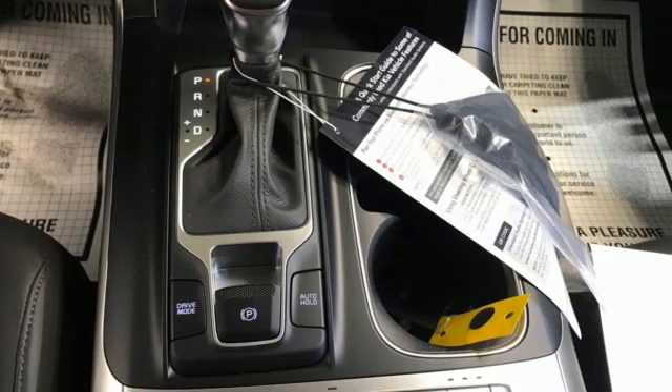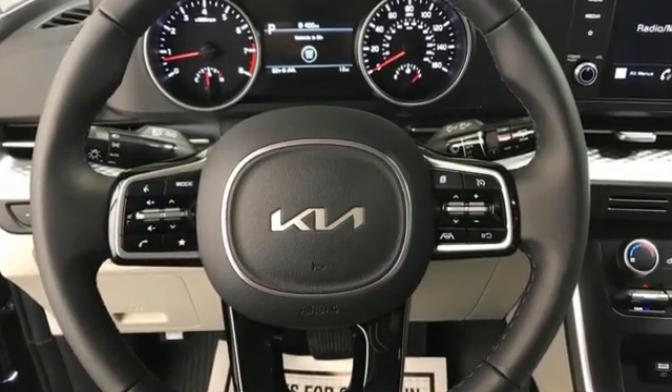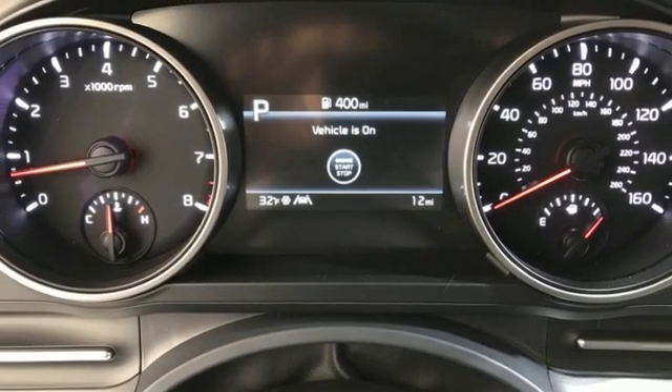Remote engine start, front heated bucket seats, streaming audio, rear parking sensors, external memory control, doors and push-button start proximity key.